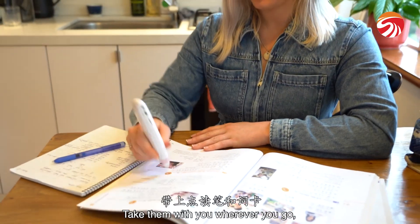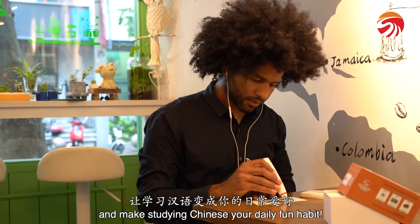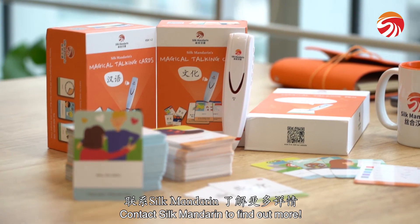Take them with you wherever you go. Use them at any place and anytime, and make studying Chinese your daily fun habit. Contact Silk Mandarin to find out more.